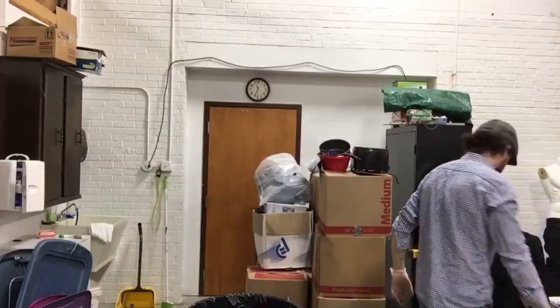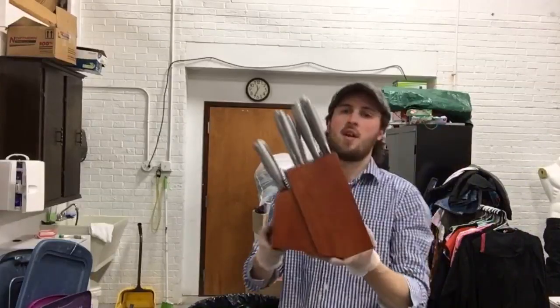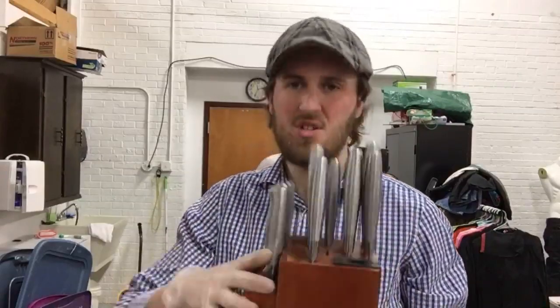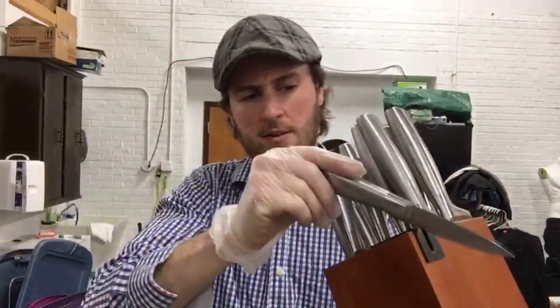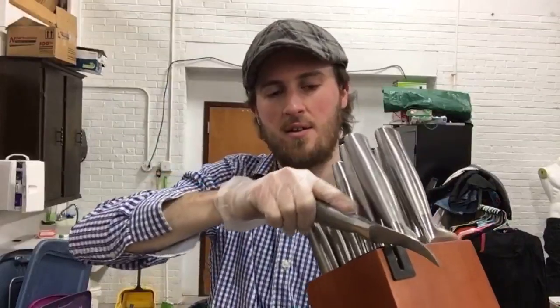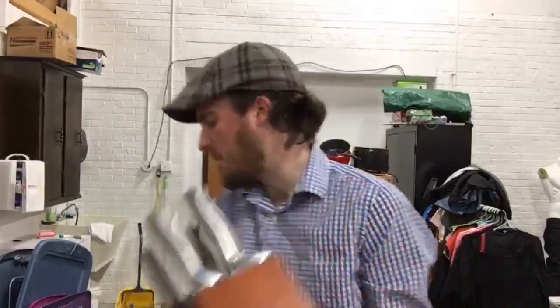If you didn't see the previous video, I recommend you check it out - unit number two had a really nice washer and dryer set, a decent sofa set, and some good furniture. Now let's look at this stuff. We've got a knife block - Farberware, looks like it's missing two steak knives, but it actually has a sharpener on it. I don't know, probably 10 bucks for that.